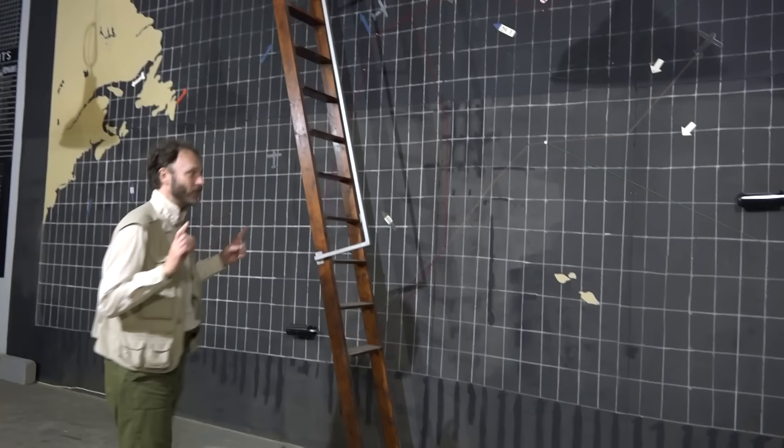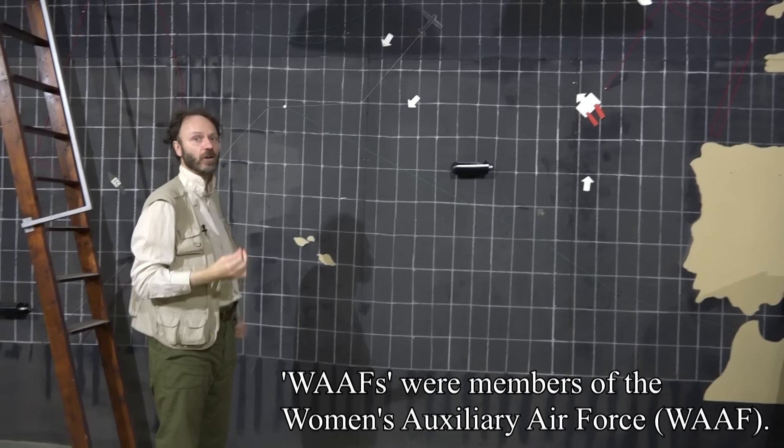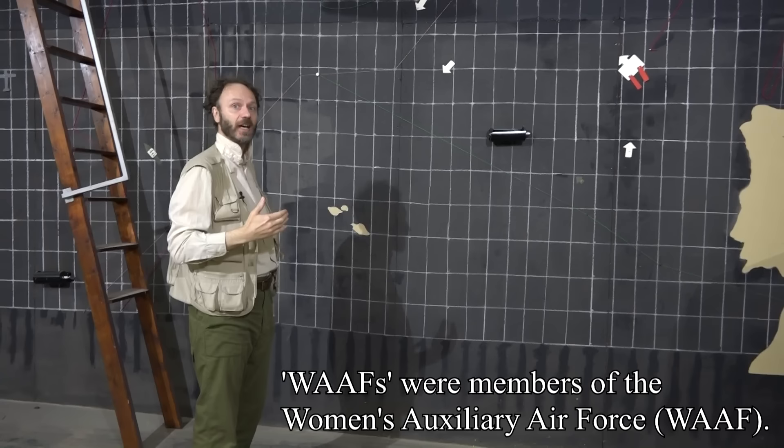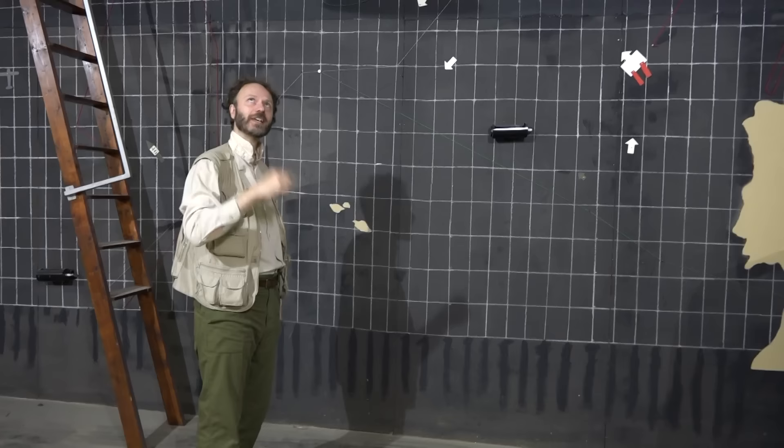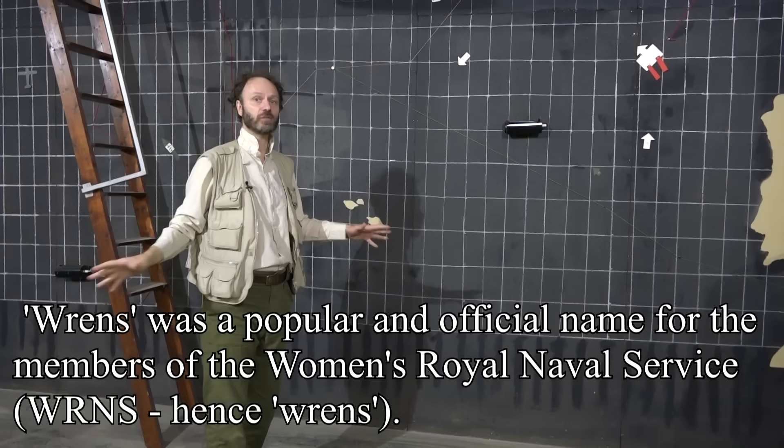This is an example of the utility of wargaming, because this looks a bit like a wargaming map and these look like wargaming pieces. There were permanent staff here, most of them Wrens and WAFs — that is women of the Auxiliary Air Force and the Women's Royal Navy.